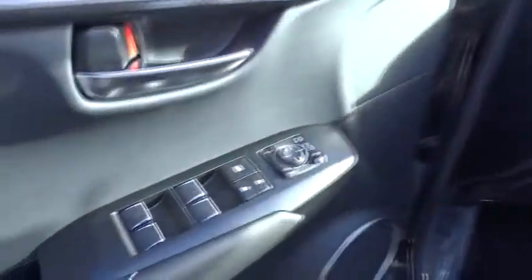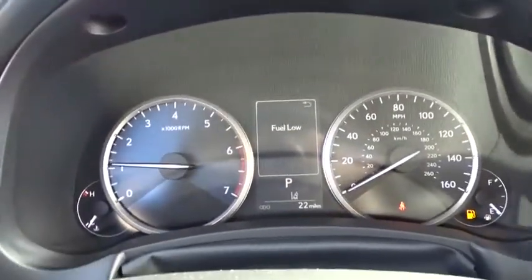Here are some of this vehicle's great options: anti-lock braking system, traction control, lane departure warning, keyless entry, power passenger seat, backup camera, steering wheel audio controls, stability control, leather wrapped steering wheel.